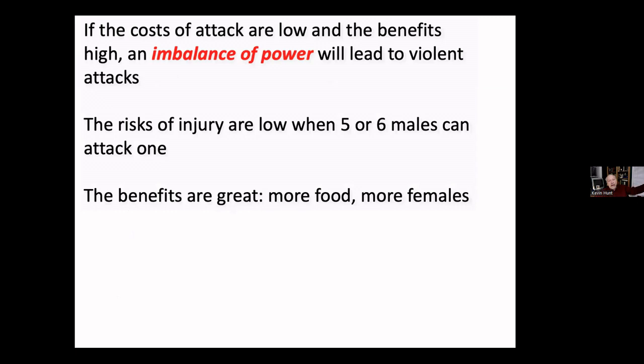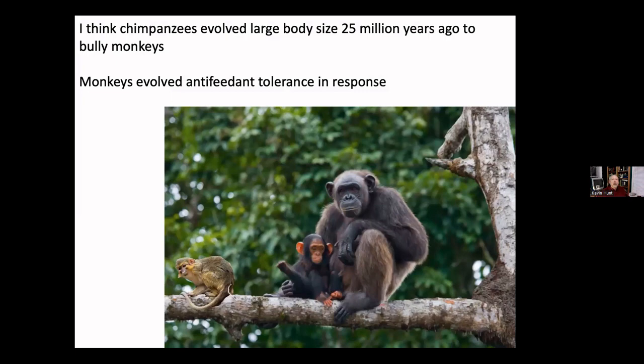The benefits of killing a male in a neighboring community: that community's defenders become weaker, you can expand your territory, have more food for individuals in your group, and females may join. Males who are good at defending their territory and exploiting imbalances of power have great reproductive success. Looking back at the fossil record in my book, I argue that the very first adaptation of apes was large body size — to exclude monkeys from feeding trees, 25 million years ago.